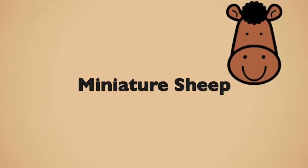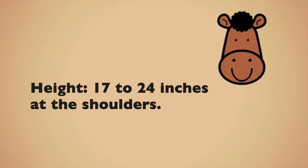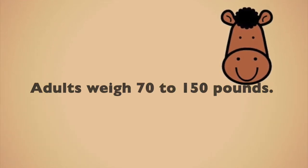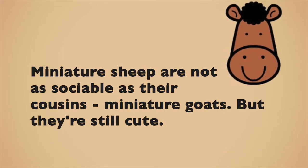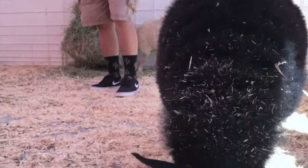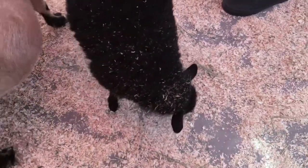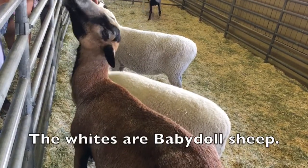Miniature sheep. Height 17 to 24 inches at the shoulders. Adults weigh 70 to 150 pounds. Lifespan 15 to 16 years. Miniature sheep are not as sociable as their cousins, miniature goats, but they're still cute. The black and white are Harlequin. The whites are Baby Doll sheep.